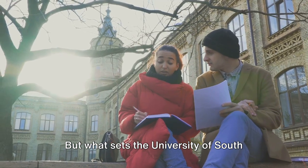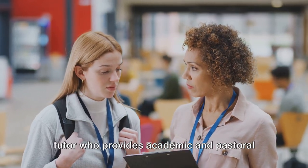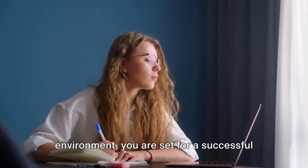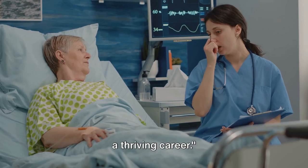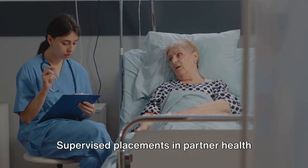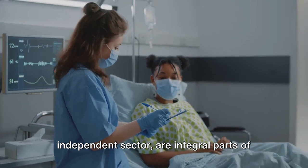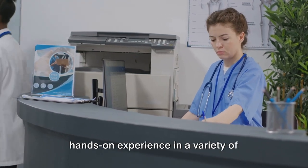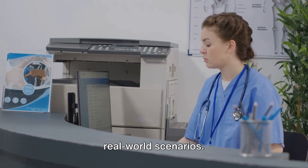What sets the University of South Wales apart is the robust support system. Every student is assigned a personal tutor who provides academic and pastoral support throughout your journey. With such a supportive learning environment, you are set for a successful career in nursing. As a nursing student here, you're stepping into a world of opportunity. Supervised placements in partner health boards, as well as in the community and independent sector, are integral parts of the course. The University's dedicated placement team works tirelessly to provide hands-on experience in a variety of healthcare settings.